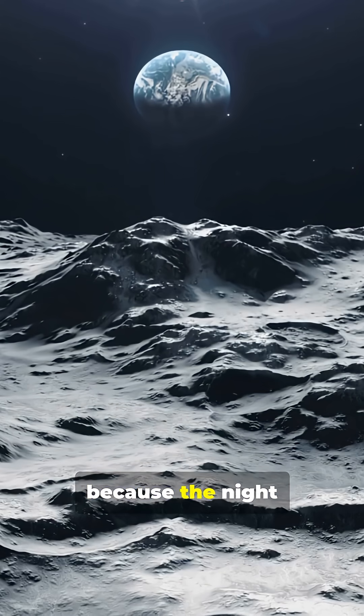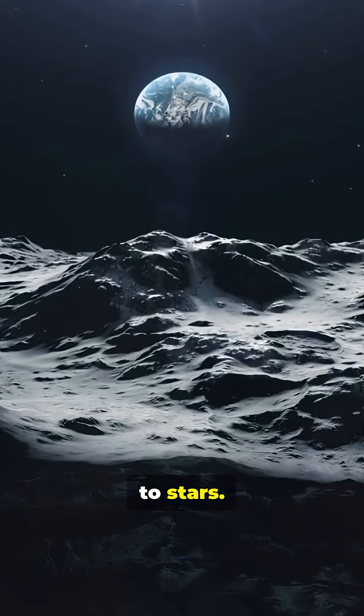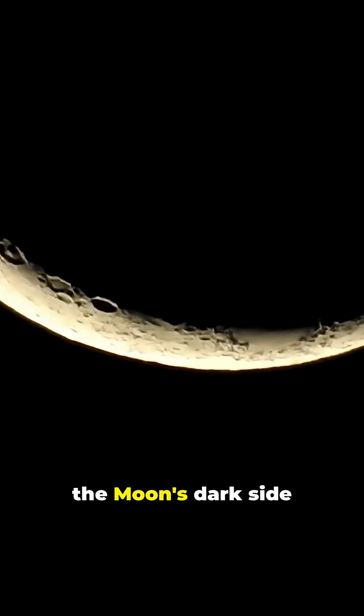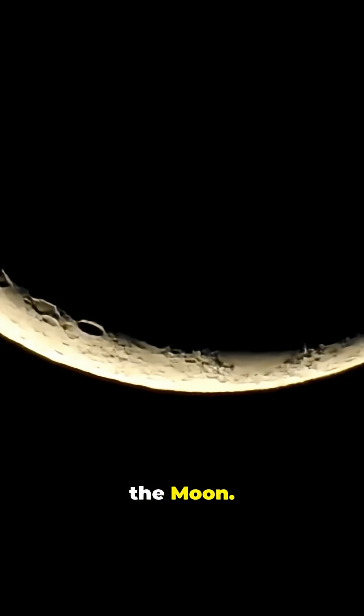It looks bright because the night sky is extremely dark, and the moon is enormous compared to stars. The faint glow on the moon's dark side is earthshine — sunlight reflecting off Earth back onto the moon.